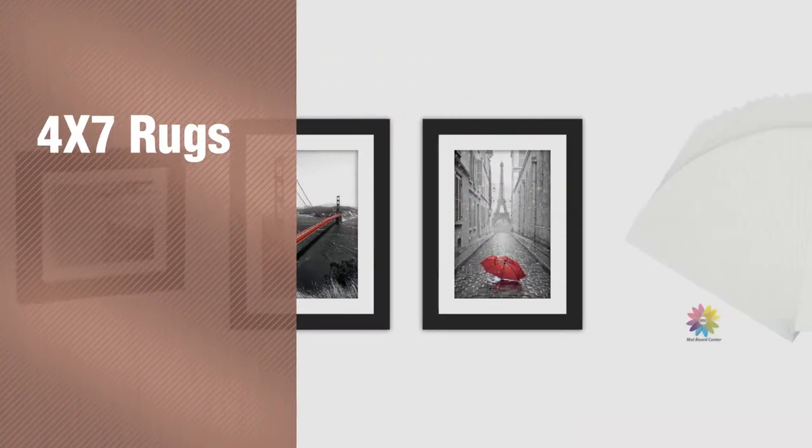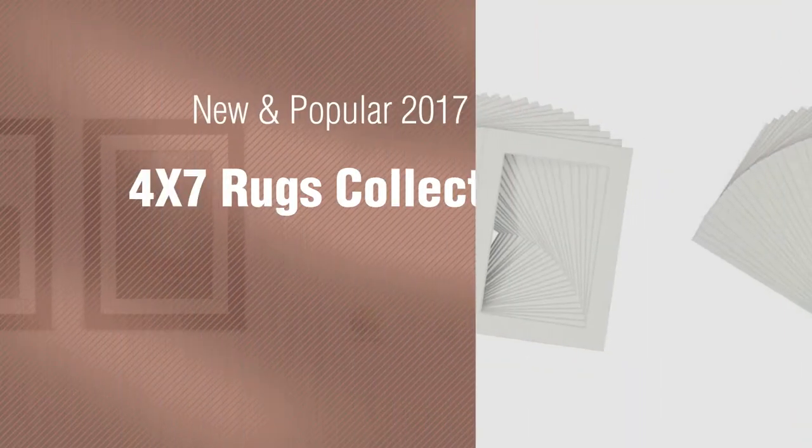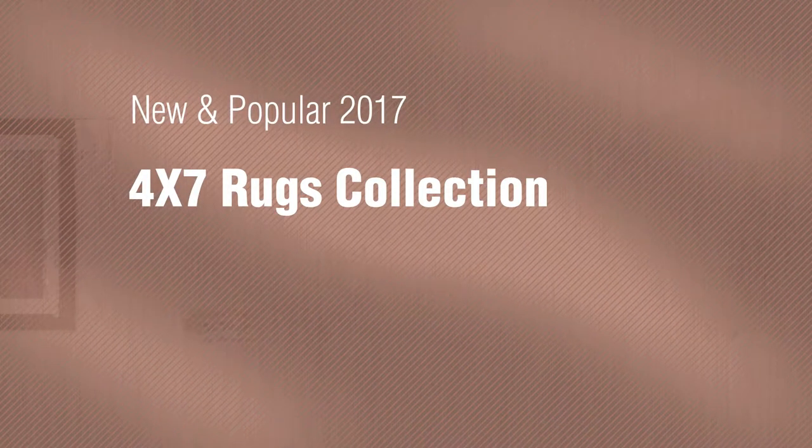If you're looking for 4x7 rugs, here's a collection you've got to see. New and popular 2017 4x7 rugs collection.